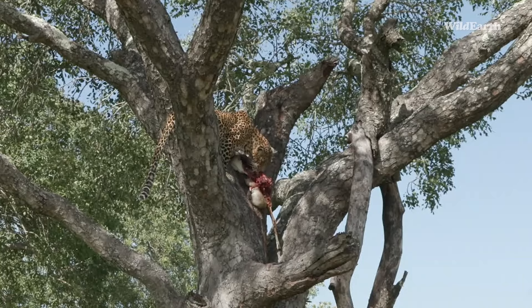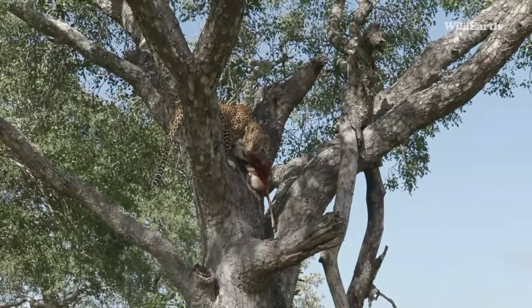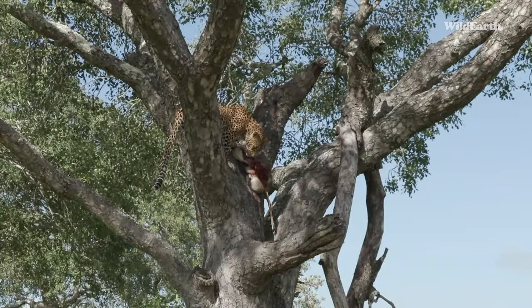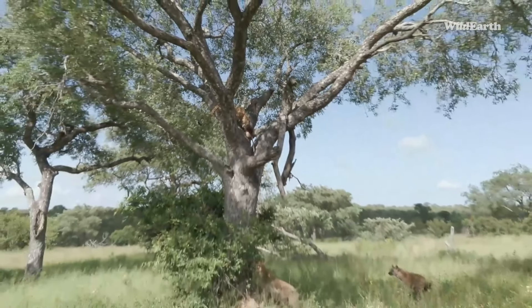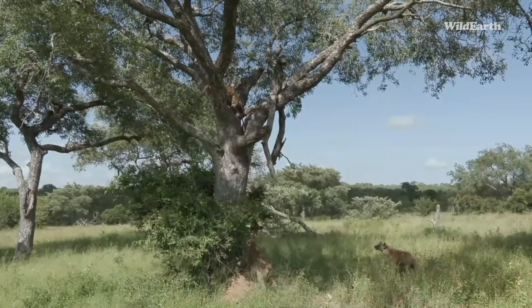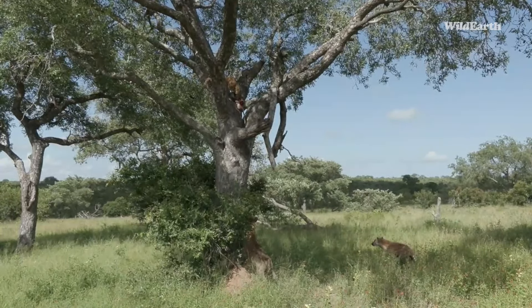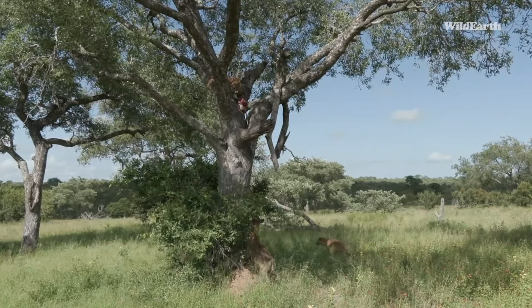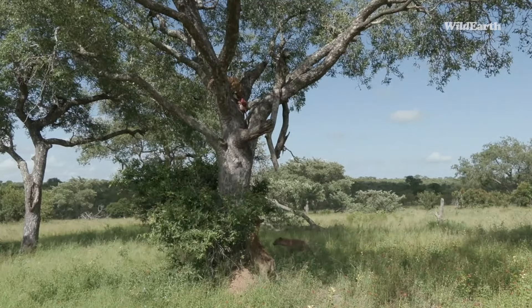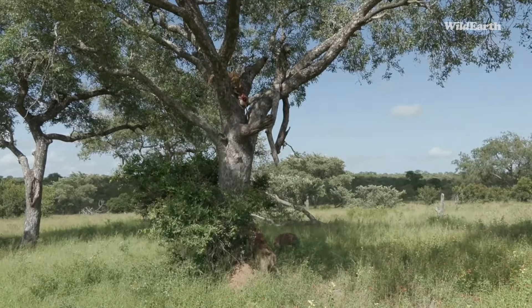Come on — let it go and give the hyenas an opportunity. She's snarling at them. The hyena went for it! The hyena is getting desperate to get up into the tree, of course hyenas can't climb. Let the stomach go — come on, leopard, let it go!